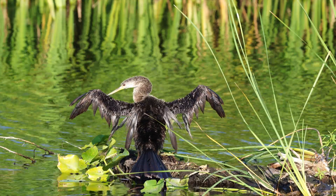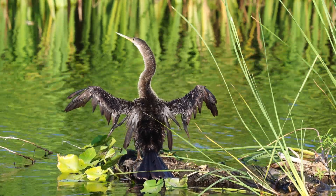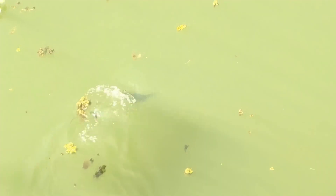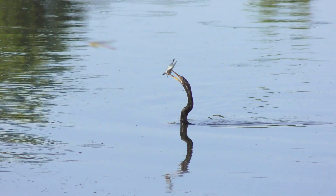The Anhinga's hunt begins in silence. With its low buoyancy and wet feathers that reduce flotation, it slips beneath the surface like a submarine. Then it strikes — a blur of motion that results in a silver flash and a fish impaled on its beak.